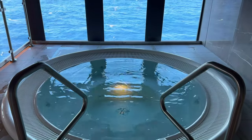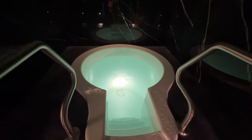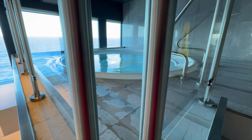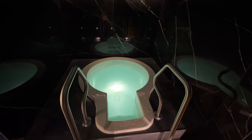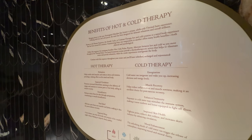Just adjacent and up the stairs from the hot tub, you'll find a cold plunge pool. The cold plunge pool is kept at about 52 degrees, and it was all the rage on our cruise. It was great to see people taking advantage of the alternating hot and cold therapies here in the spa. And if you're not sure how all of this works, the spa staff will help you out any time. On our sailing, the spa hours were about 8 a.m. to 10 p.m., so there's lots of time to enjoy this space if you decide to buy a pass.